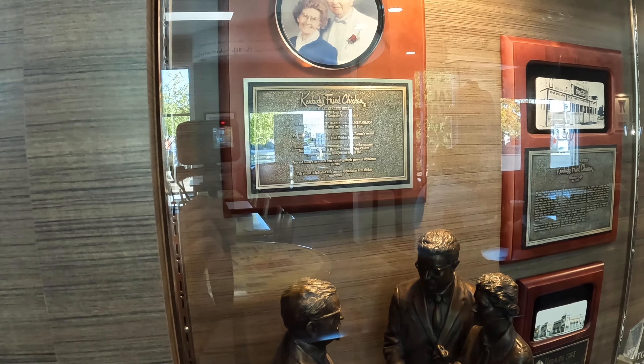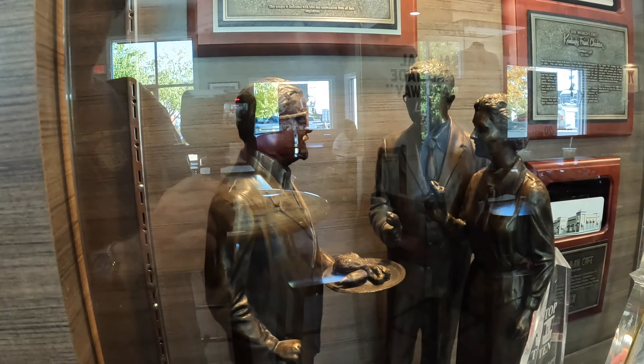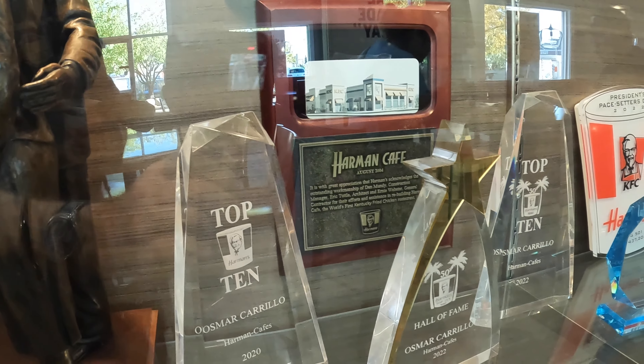They dress up Colonel Sanders like Santa Claus, and you know — turkey, chicken, tomato, tomato. An old white guy with white hair — what's the difference?